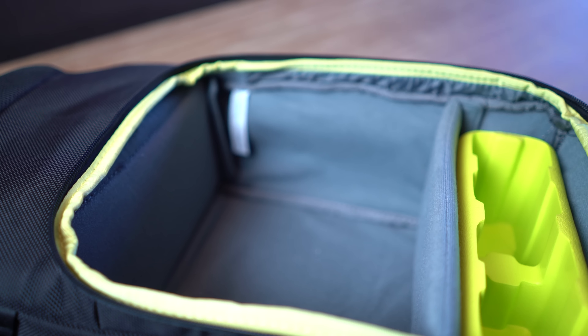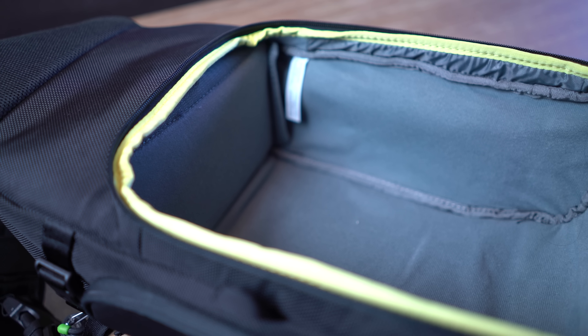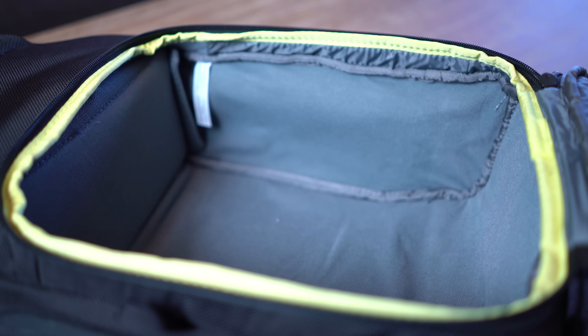When you open it up, there's a little sleeve with fur lining inside for a tablet or something like that. Inside it's super modular — it comes with a divider and also a neon yellow insert made for GoPro cameras. You can take that insert out to give yourself more room, which I usually do since I keep my GoPros in a separate pouch. That gives you a huge main compartment to work with.